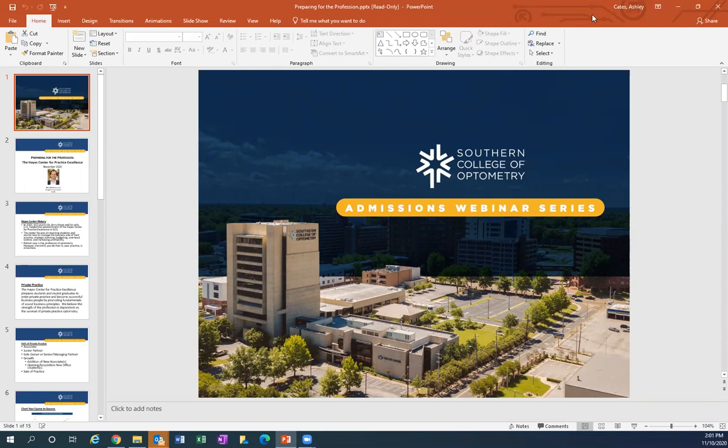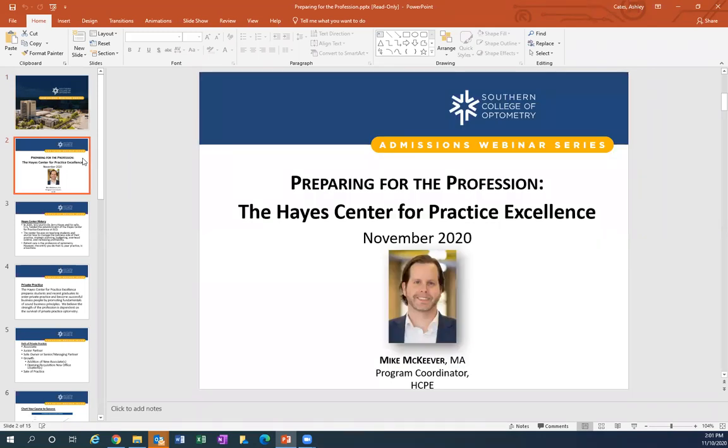Joining me today is Mr. Mike McKeever, the Program Coordinator of the Hayes Center for Practice Excellence. Mr. McKeever has over 15 years of experience within higher education, and before serving in his current role he was actually the Student Services and Admissions Officer here. He is an alum of West Virginia University as well as Berklee College of Music. As Program Coordinator, Mr. McKeever knows all there is to know regarding the tools and resources needed for SCO students and alumni to succeed in the optometric profession.